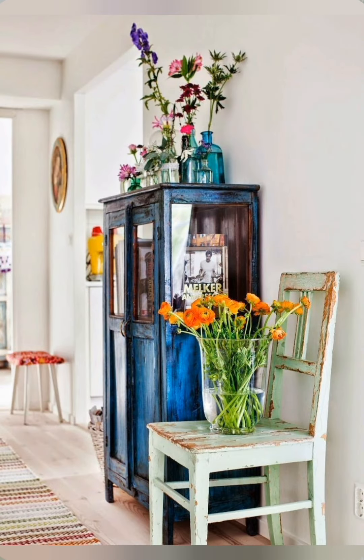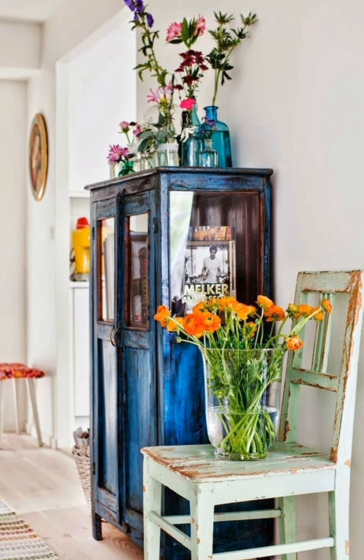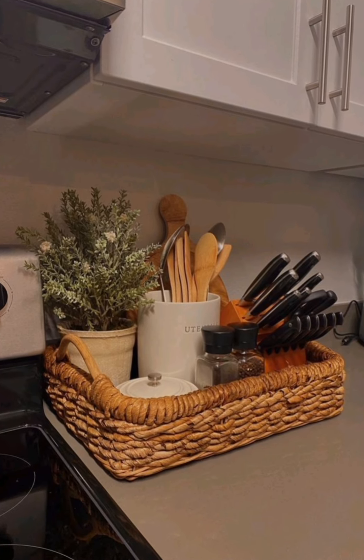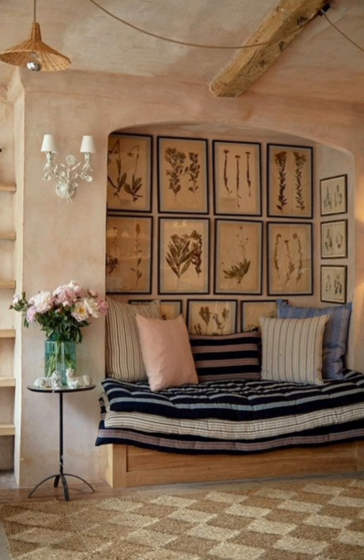Decorative trays. Use decorative trays to organize and display items such as candles, glasses or flowers on coffee tables, kitchen counters or dressers. Trays made of wood, wicker or metal keep surfaces tidy while adding an extra layer of texture.